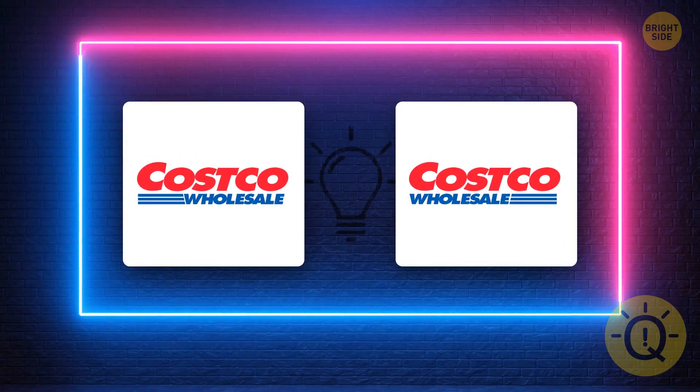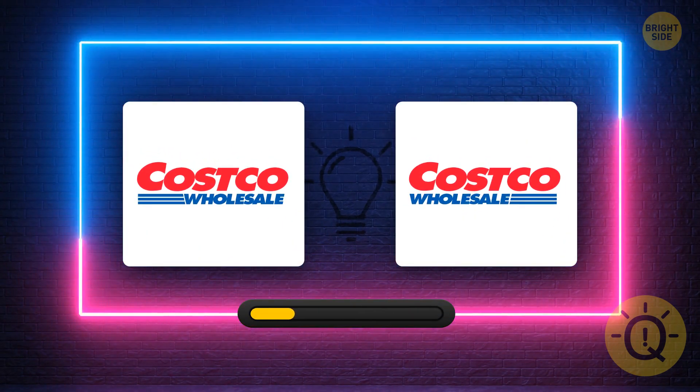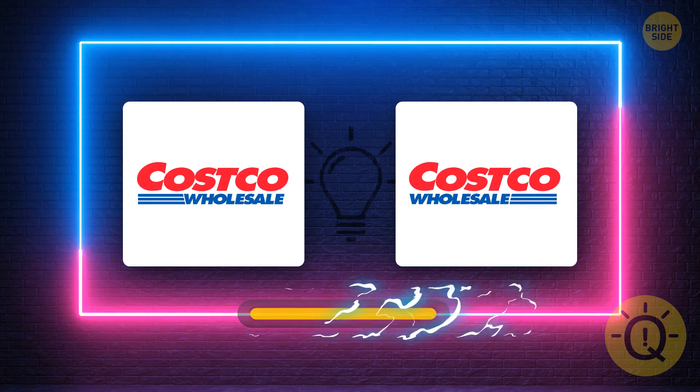Costco logo. What's your guess? It's this one.